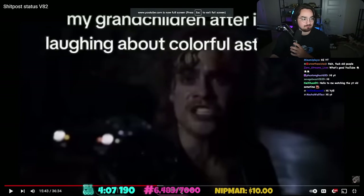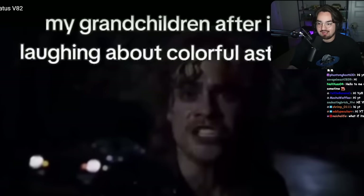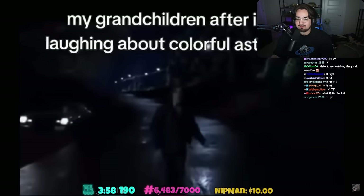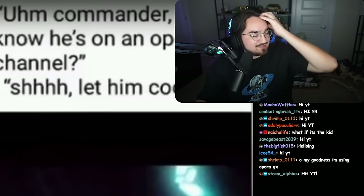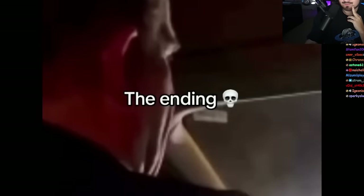Every meme I laugh at, I must unban someone. First one: 'my grandchildren after I start laughing about colorful astronauts.' Wait, what do you mean? Is that an Among Us reference? Okay, yeah - good one. Next: 'I have a driver's license but I've never been in an accident.' So what - like you never had one or you just didn't renew it?